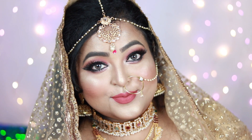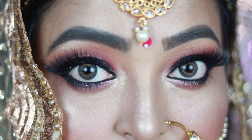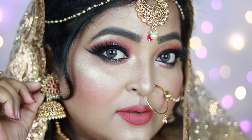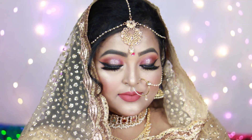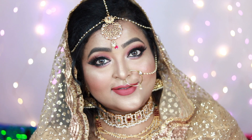Hi guys, welcome back! In today's video I'm going to share this gorgeous, stunning bridal makeup look with you, which is definitely going to work on all Indian brides out there. It's a very wearable yet very dramatic look which you can wear with most of your bridal outfits. I'm going to show you each and every step — make sure you subscribe and let's get started.